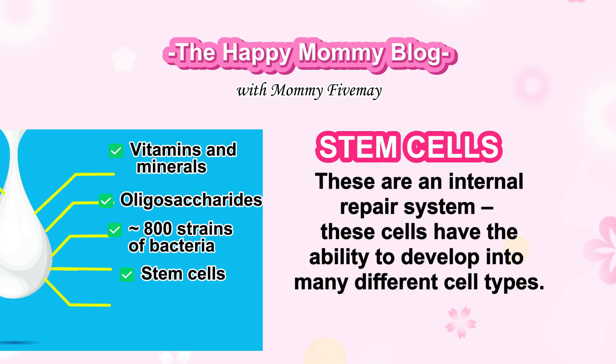Stem cells. An internal repair system — these cells have the ability to develop into many different cell types.